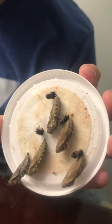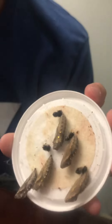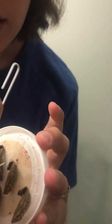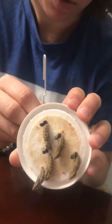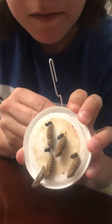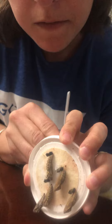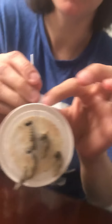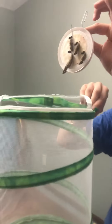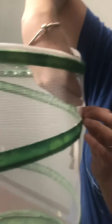What I'm going to do is I'm actually going to put a hook through the lid, and then we can actually hang it into the net. This will give them more space to be able to move around when they come out of their chrysalis.